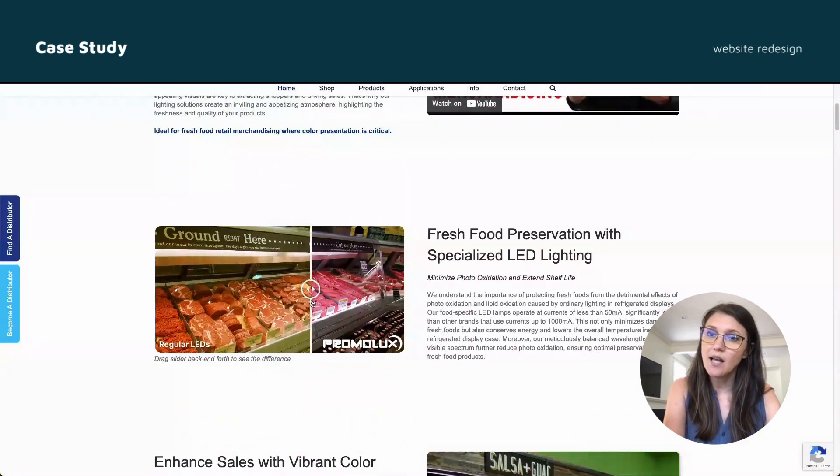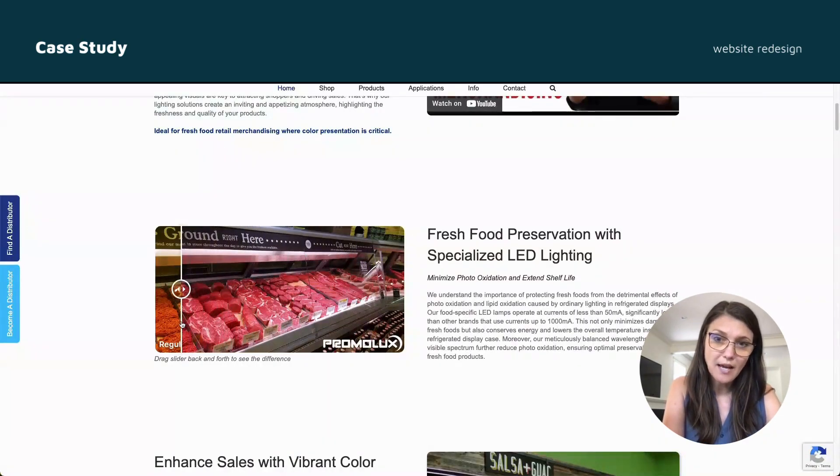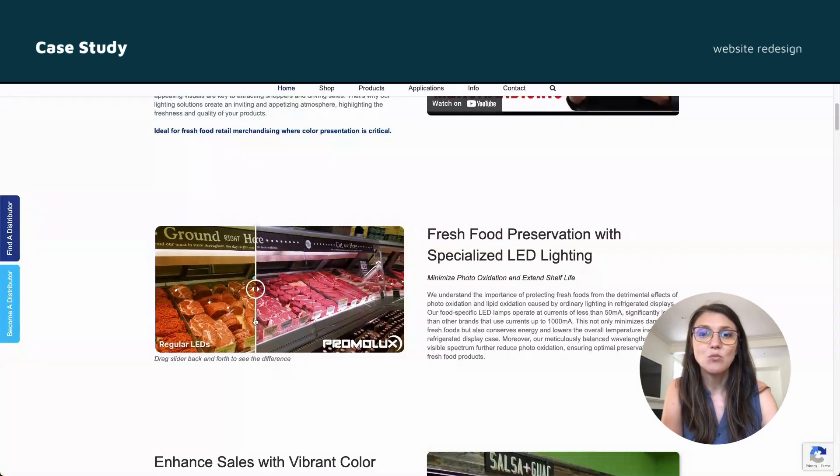The comparison slider feature was very popular with both staff members and customers, leading us to incorporate them into more pages on the site. We also developed slider videos for social media to reach a broader audience.